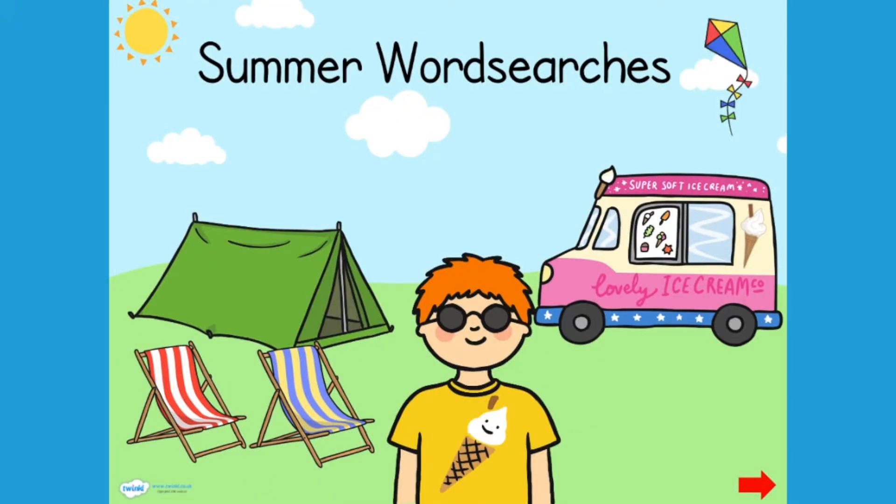Word searches are brilliant for a number of reasons, including that they're great for your children to practice new vocabulary and new spellings.